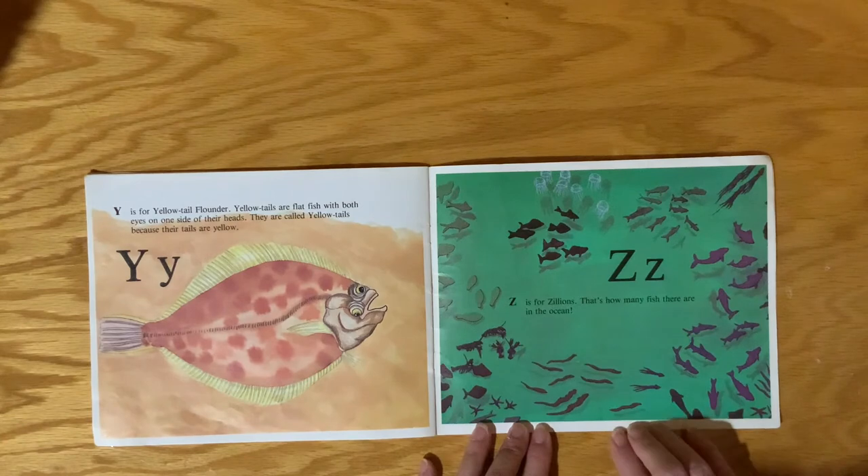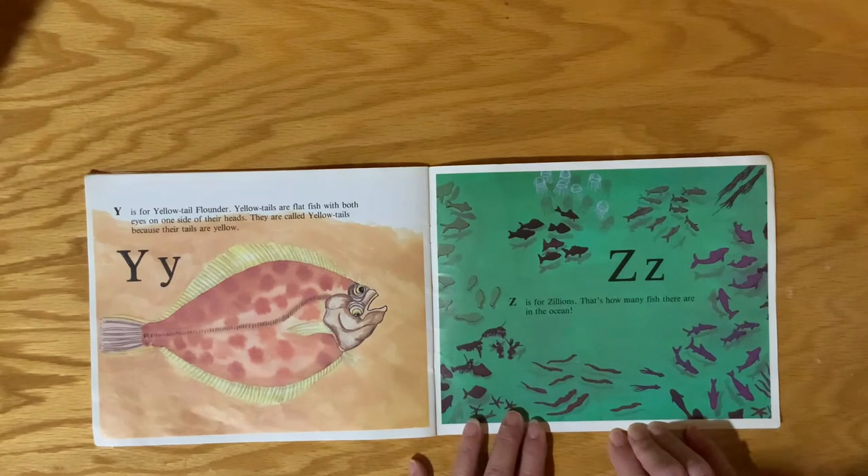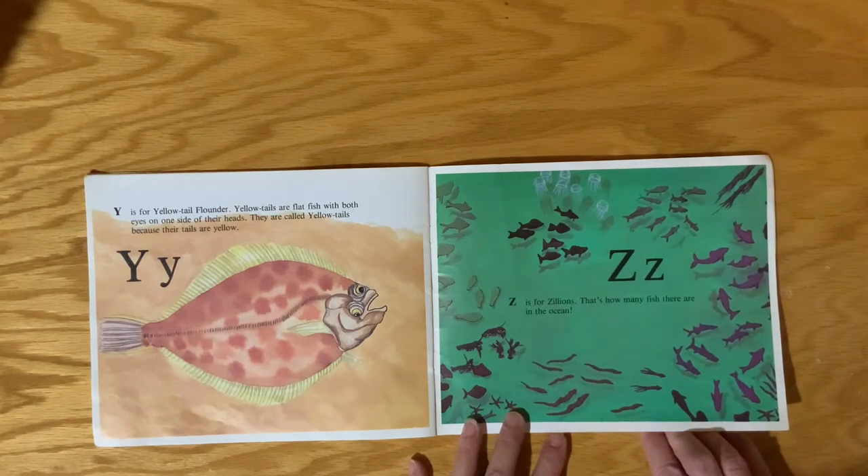Y is for Yellowtail Flounder. Yellowtails are flat fish with both eyes on one side of their heads. They are called Yellowtails because their tails are yellow. Z is for Zillions — that's how many fish there are in the ocean. Zillions!